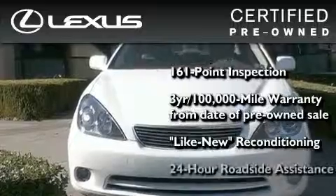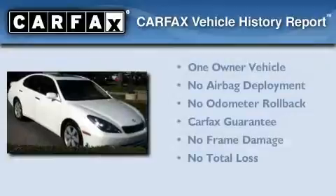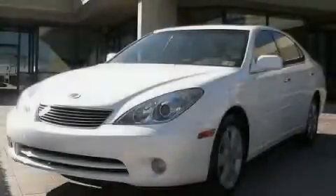It isn't new, and it isn't used. It's in a special category all its own. This Lexus has had only one owner, and it qualifies for the Carfax Buyback Guarantee. This vehicle won't last long at this price. Call and arrange a test drive now.